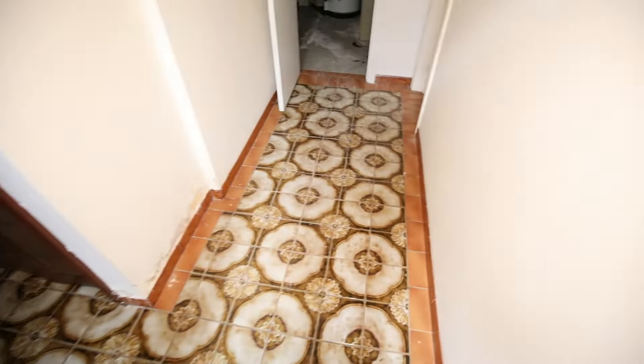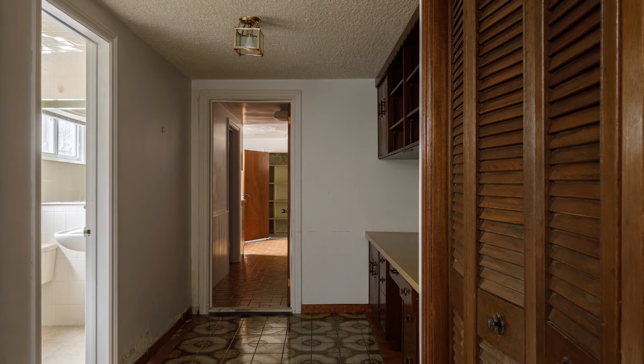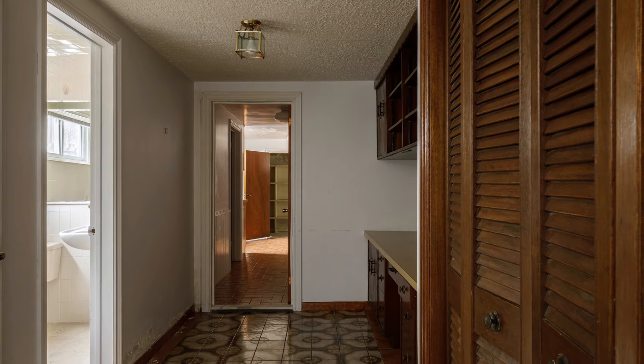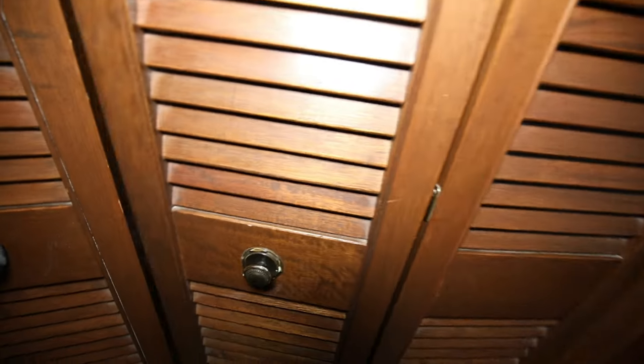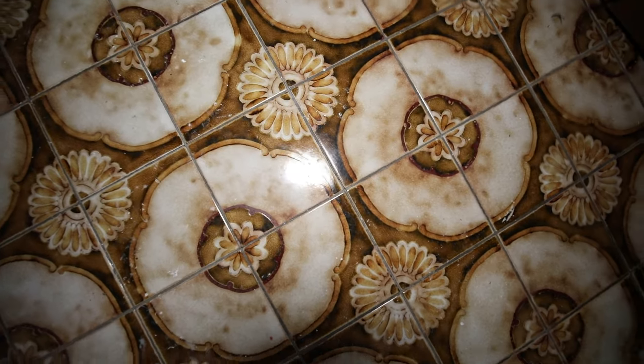Down into the basement. Storage here I guess. Even the closet is tiled — I have never seen that before. See, I knew there was a reason I was looking in the closets. You just never know. Nothing in there, but look at this tile work. That's some nice stuff.